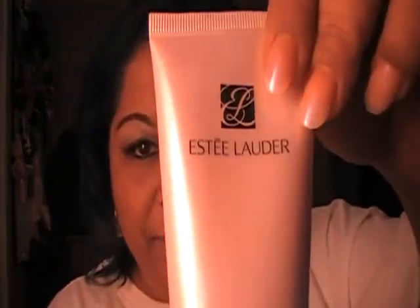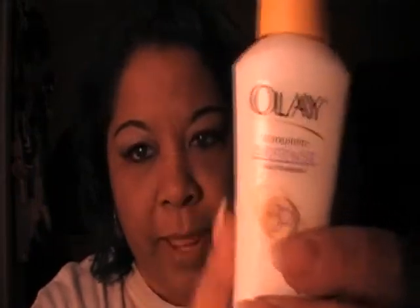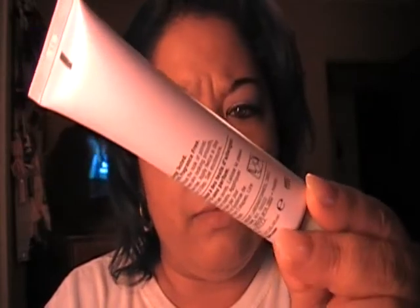In the morning when I wake up, I go back and wash my face with the Estee Lauder Soft Clean — just to get it all cleaned up even after sleeping all night. Then in the morning I put on the Clinique Even Better Skin Tone Corrector, and on top of that I use Olay Oil of Olay. Right before I put on my actual makeup, I use the Clinique Pore Minimizer.